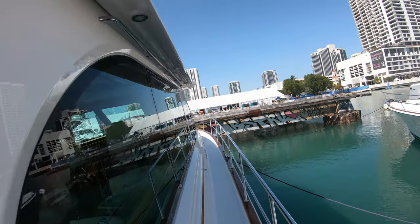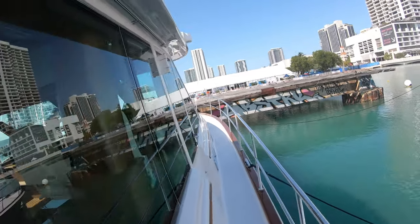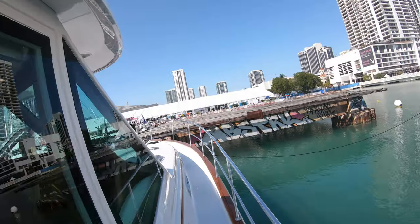As we move forward down the starboard side, look how high these rails are and just how much glass you have all the way around — 360-degree view.